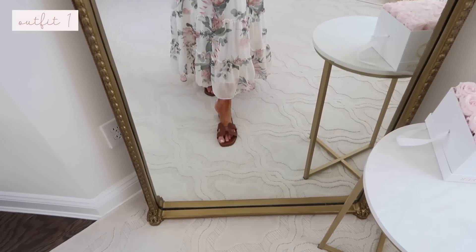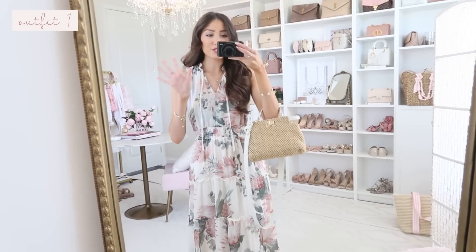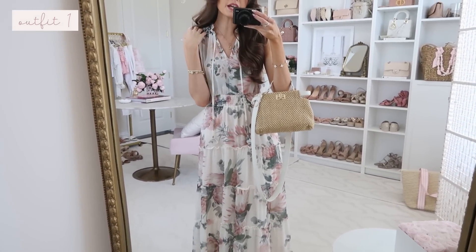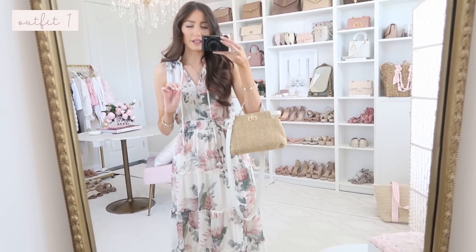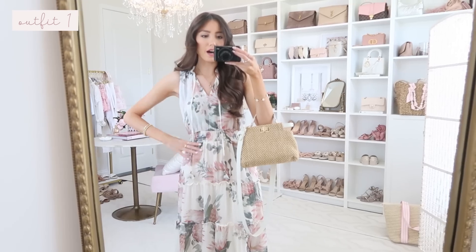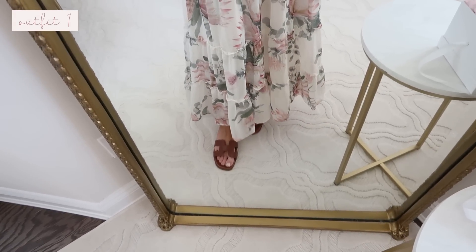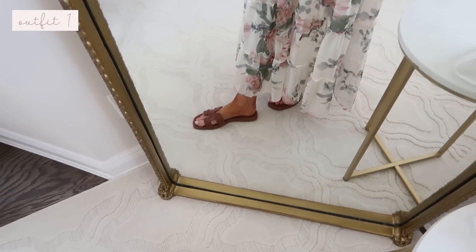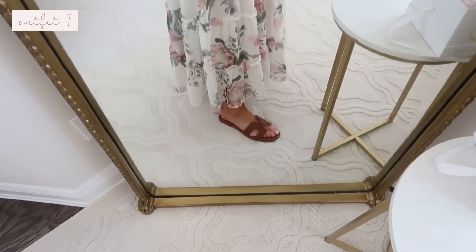First up are these sandals which give total Hermes vibes but for a fraction of the price. I actually had a terrible experience in the Hermes store when I went in Palm Beach — nobody would even try to wait on me or help me out, so I decided to get the look for less instead. These fit true to size and are an Amazon find in a really nice cognac color. They came in quite a few other color options and they're really stunning and comfortable — that's kind of why I like these style slides.